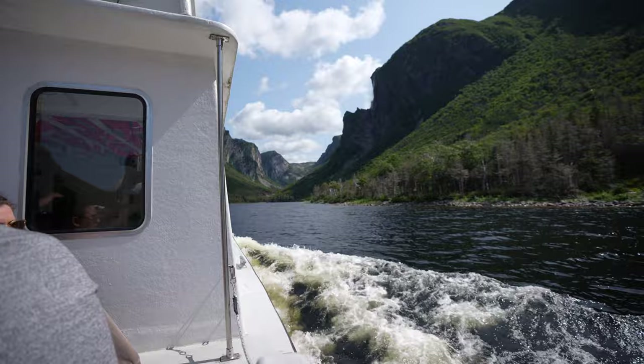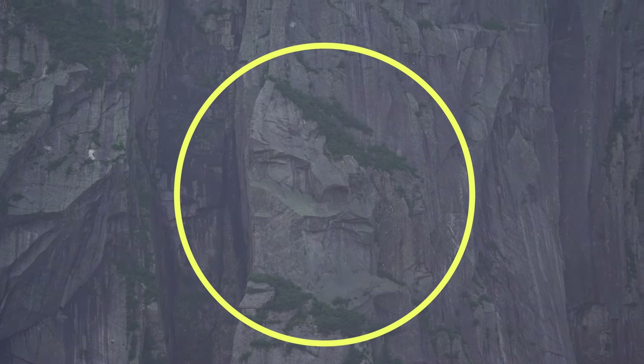There are even funny rock formations tucked into the mountainside — like this face here, and even a man looking straight up to the sky.